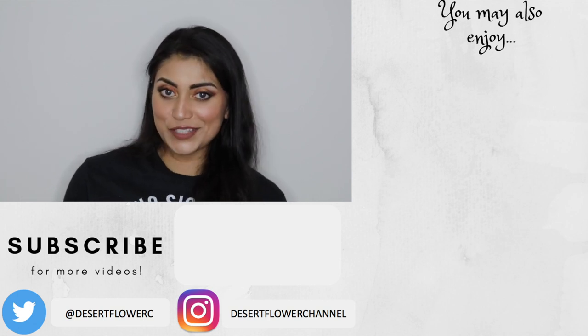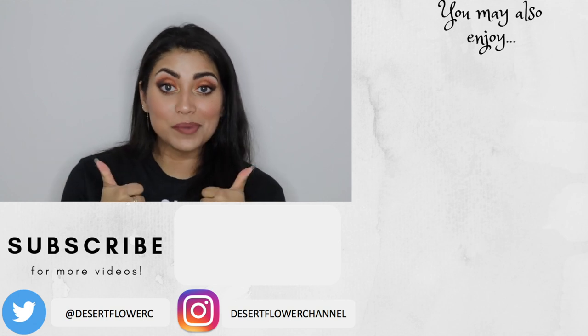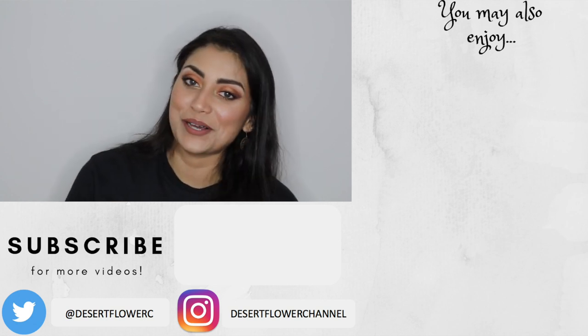Alright guys, that's it for today's video. I hope you guys enjoyed. Please subscribe if you haven't already, give this video a big thumbs up, and I will see you guys in my next video. Bye!